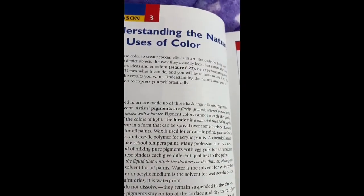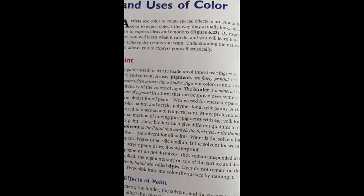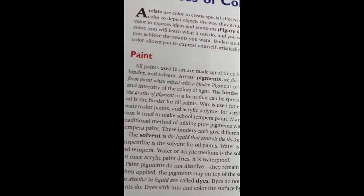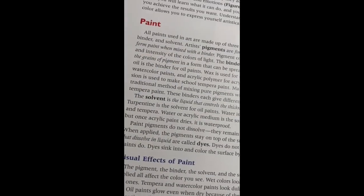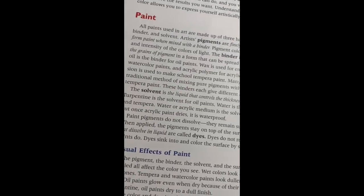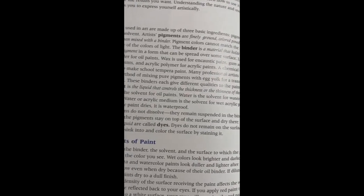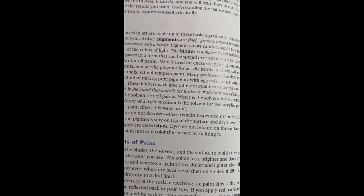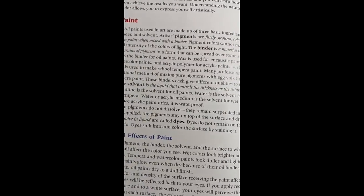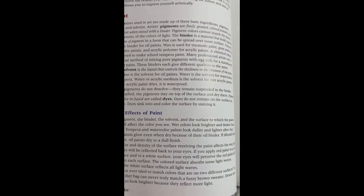Paint is made of three basic ingredients: pigment, binder, and solvent. Pigments are finely ground colored powders that form paint when mixed with a binder; they cannot match the purity and intensity of the colors of light. A binder is the material that holds together the grains of pigment in a form that can be spread over a surface. Linseed oil is a binder for most oil paints. Gesso is used for encaustic paint, gum arabic for watercolor paints, and acrylic polymer for acrylic paints. Chemical emulsion is used to make school tempera paint. Many professional artists use the traditional method of mixing pure pigments with egg yolk for translucent tempera paint. The binder gives different qualities to the paint. The solvent is the liquid that controls the thickness or thinness of the paint.